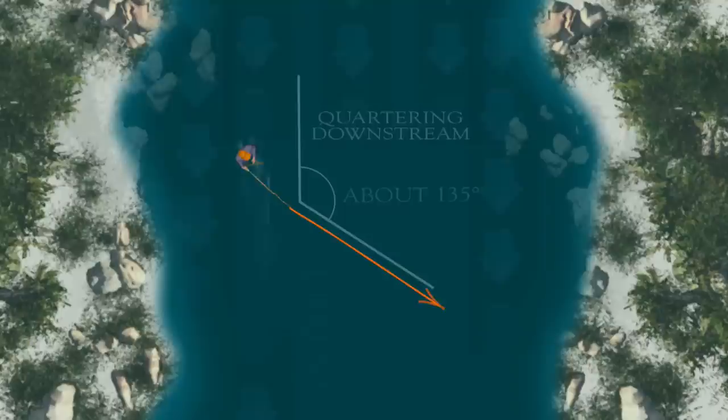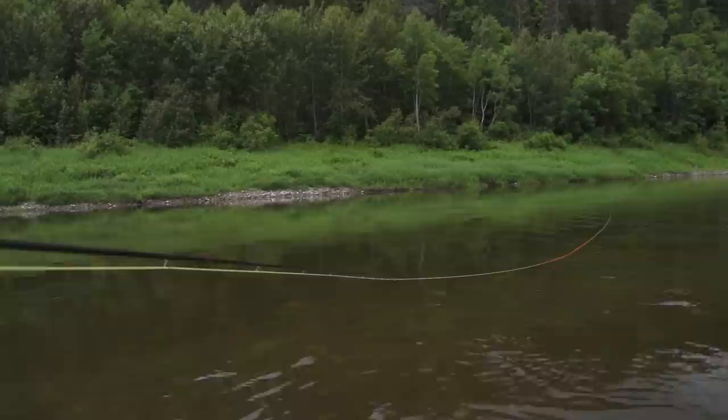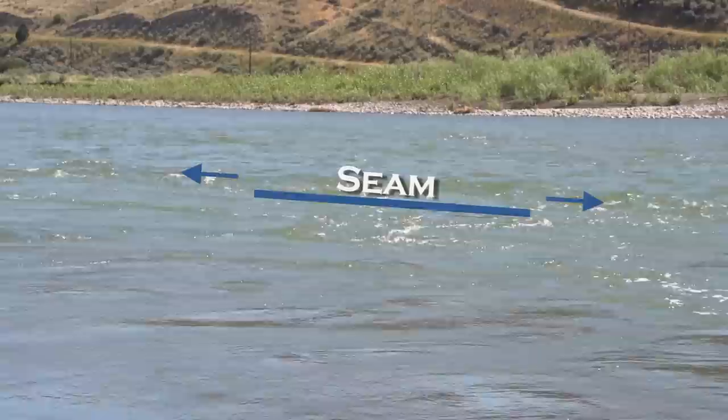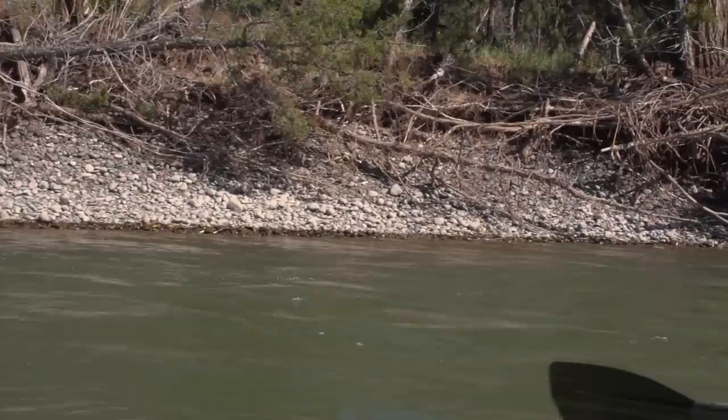Whatever retrieve and angle you use, once your streamer is hanging directly downstream of you, make sure you retrieve it a few feet before making another cast — often a fish will follow a streamer all the way across the river. A streamer is often very effective when the water is so high and dirty that you can't fish with any other kind of fly. Fish won't see your fly from very far away, so look for protected places along banks, behind rocks, and at the seam on the inside of a bend in the river. In dirty water, make sure you add some motion to your streamer to distinguish it from twigs and leaves and all the debris floating by.